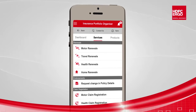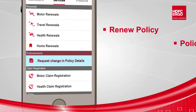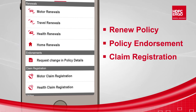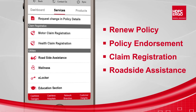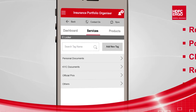Next to the dashboard is the Services tab. With this, the customer can do many self-help services like renewing the linked policy, making changes in policy details, initiating a claim registration on the app without any hassles, and contacting emergency services like roadside assistance.